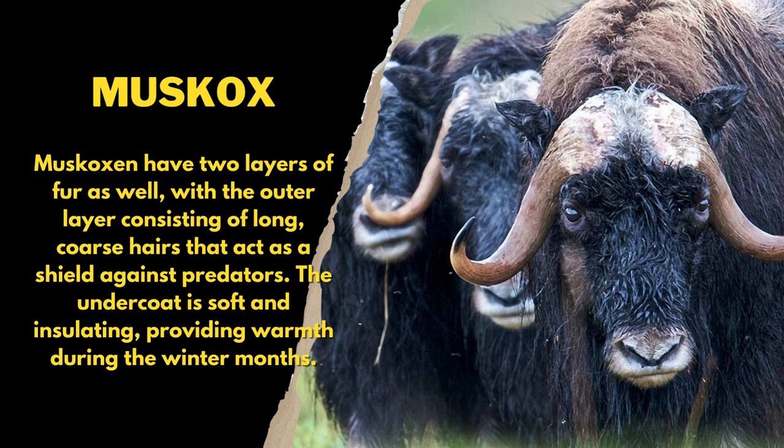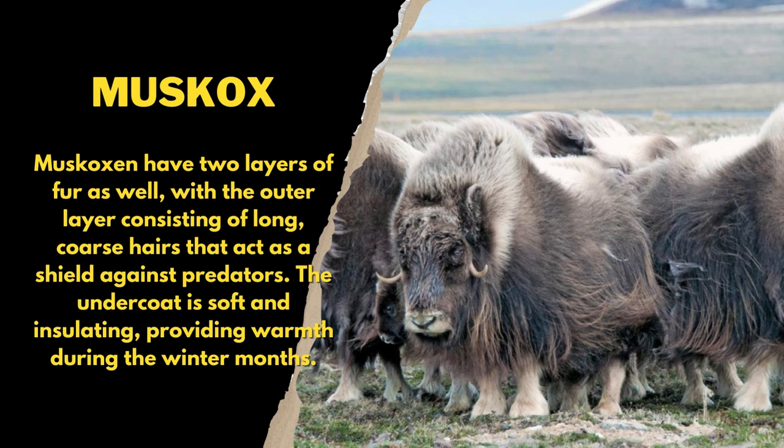The outer layer consists of long, coarse hairs that act as a shield against predators. The undercoat is soft and insulating, providing warmth during the winter months.